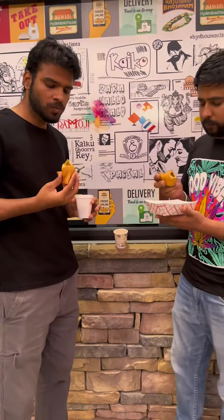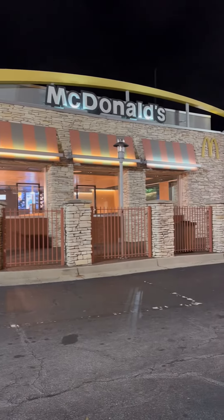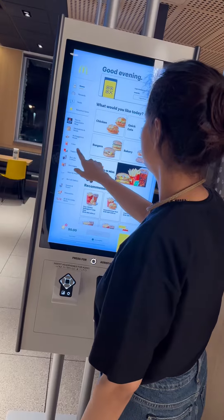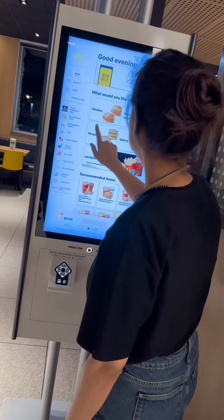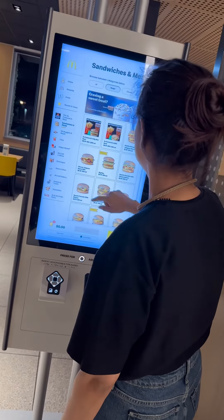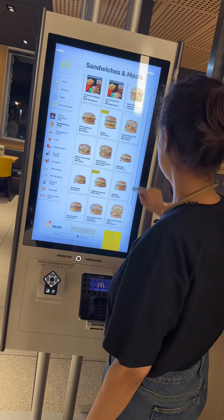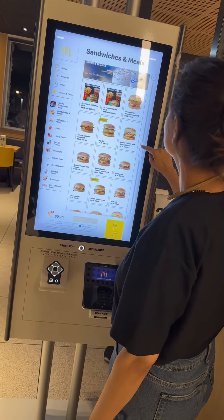Then for dinner, we went to McDonald's. Here I got to learn something new — you can't go to the order counter. You have to go to the screen and place your order, then wait and collect your order. But there is also a problem here: there is no vegetarian option.